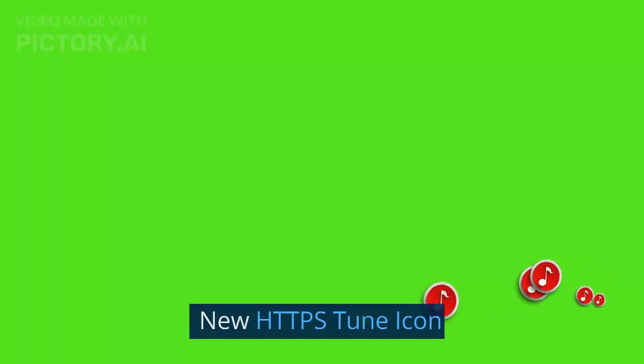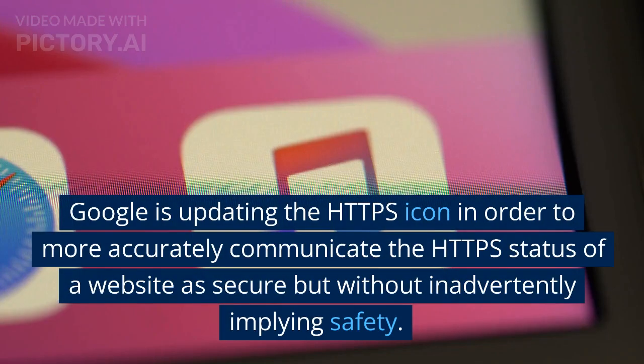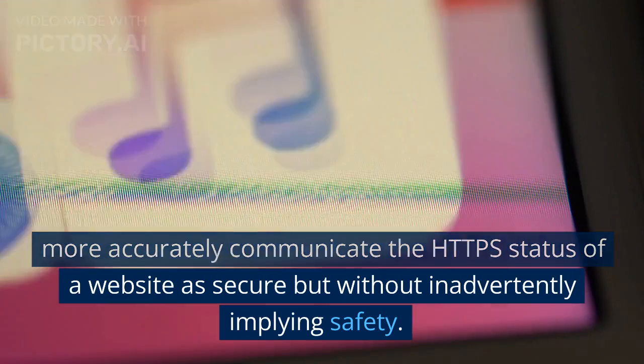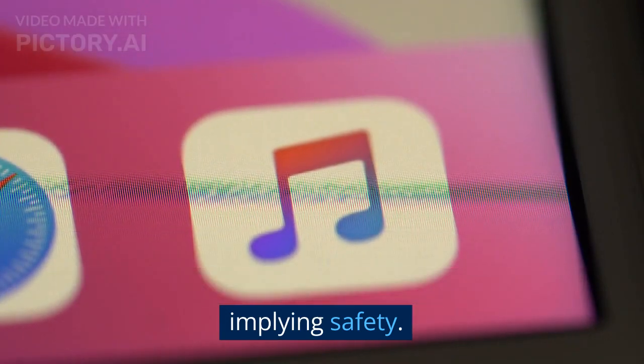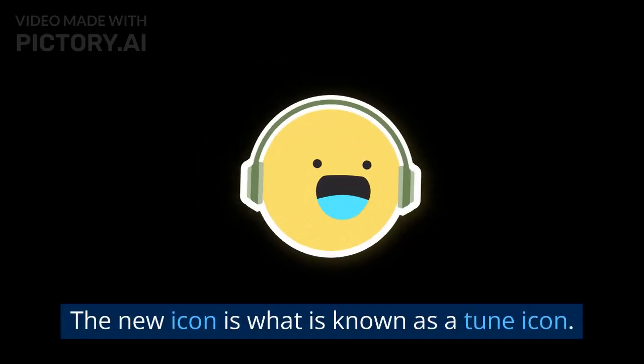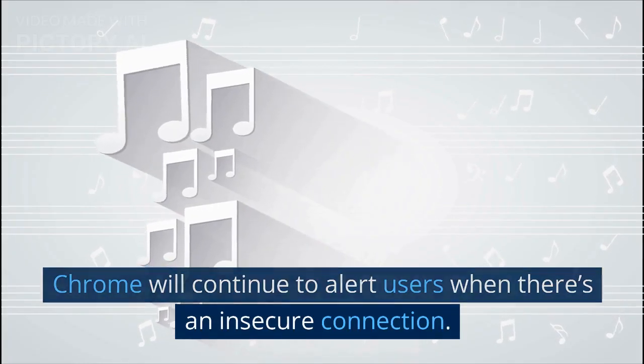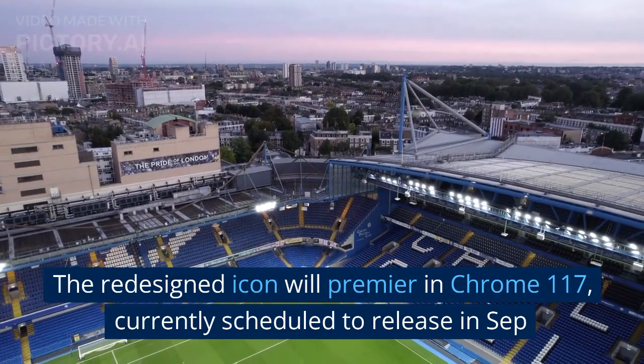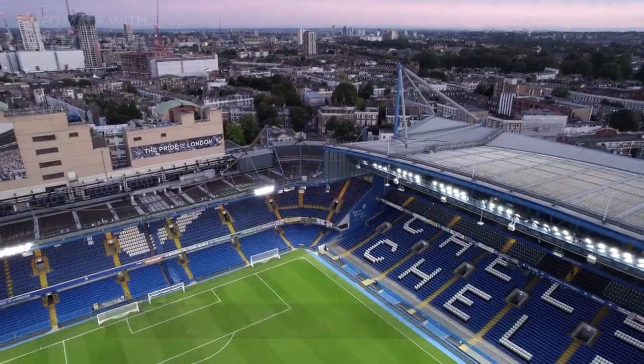Google is updating the HTTPS icon in order to more accurately communicate the HTTPS status of a website as secure, but without inadvertently implying safety. The new icon is what is known as a tune icon. Chrome will continue to alert users when there's an insecure connection. The redesigned icon will premiere in Chrome 117, currently scheduled to release in September.